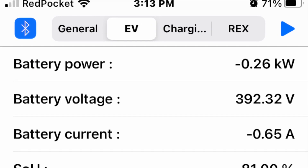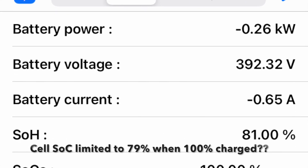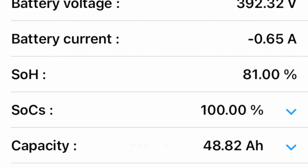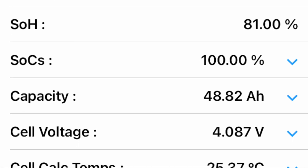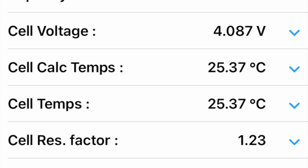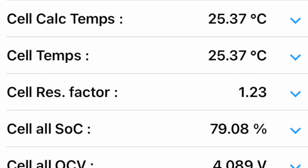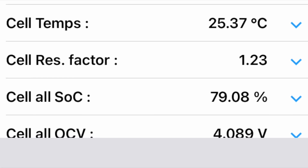I recently purchased the MyEV iPhone app to access the internal variables for the battery's data management system. Right now it's at 81 percent state of health, and at a full state of charge the average cell state of charge is 79.1 percent. I think that may be telling me the battery management system is being very conservative in maintaining battery life as long as possible — possibly through the end of the warranty period.